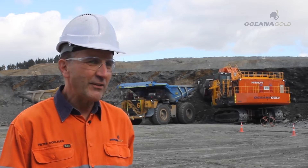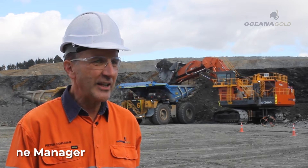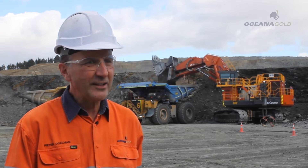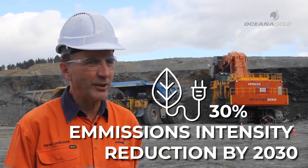This implementation of this electric shovel for us at OceanaGold is a very significant step to achieving that sustainable mining future and our stated goal of being net carbon zero by 2050, with a 30% reduction by 2030.